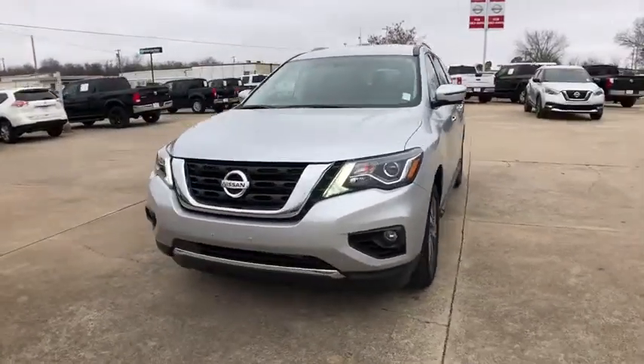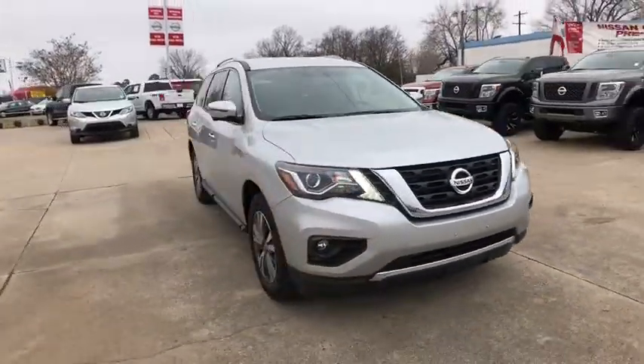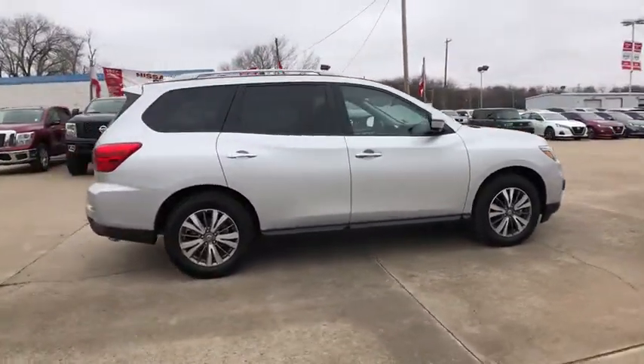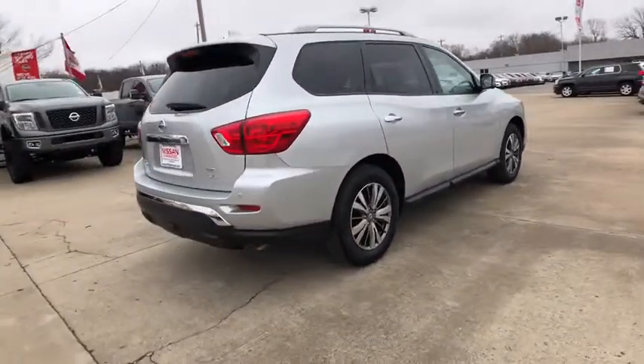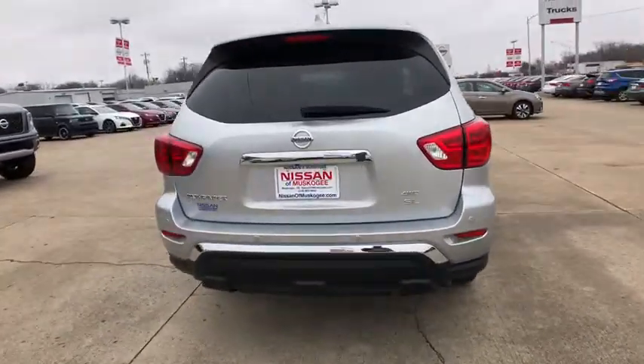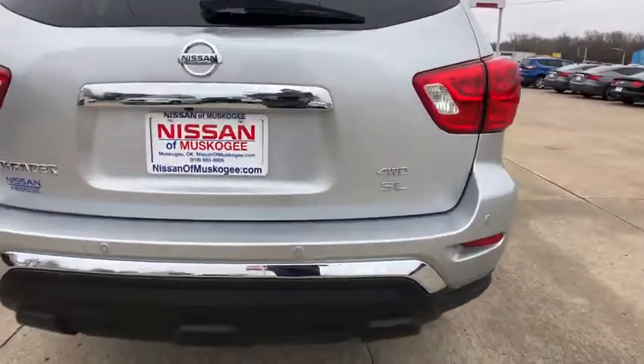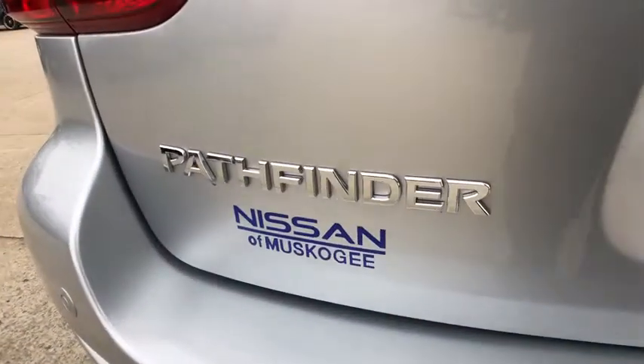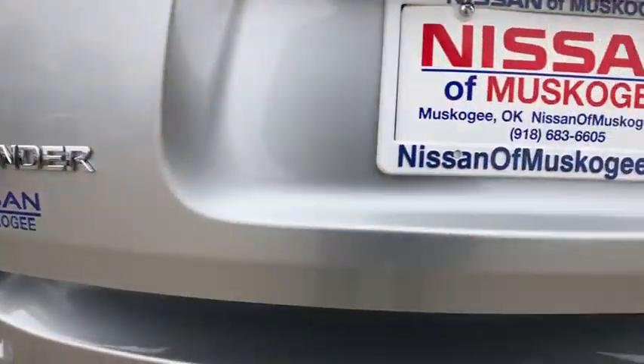Make a great choice today with the 2019 Nissan Pathfinder. The Pathfinder has a premium interior with three rows of seating for up to seven passengers, as well as versatile seating and cargo configurations. This SUV appeals to both truck lovers and car lovers. This vehicle has less than 9,000 miles.